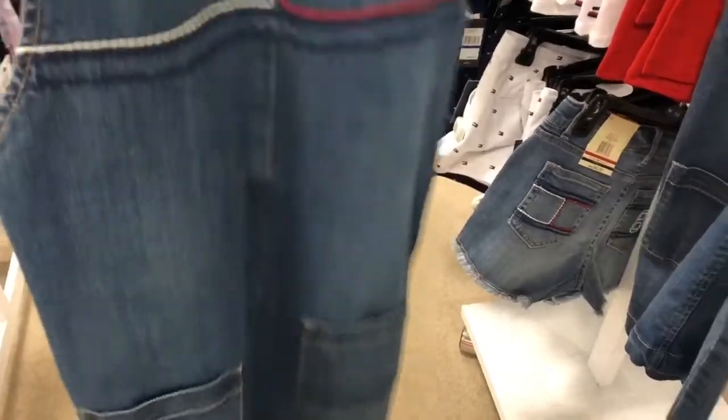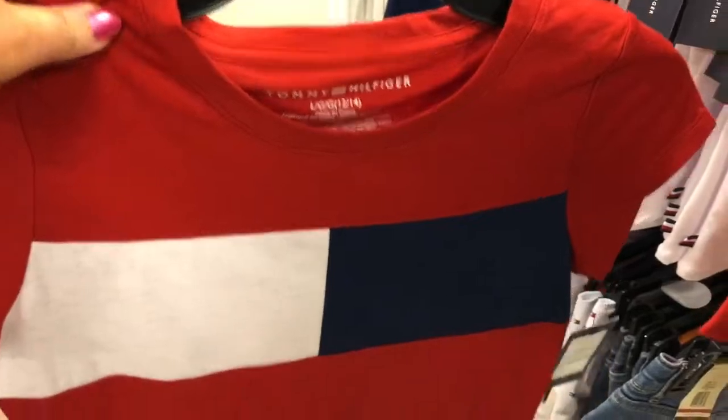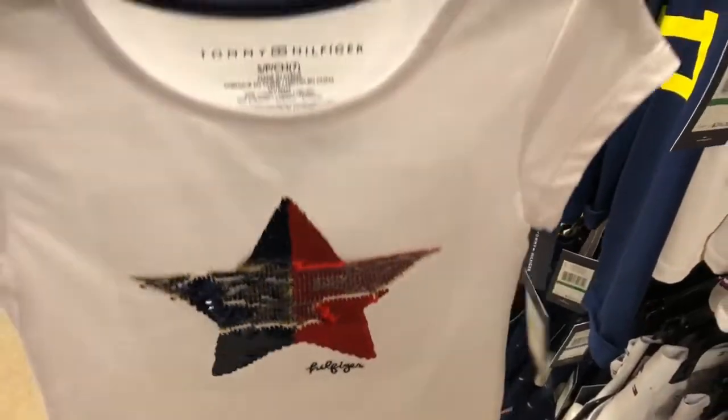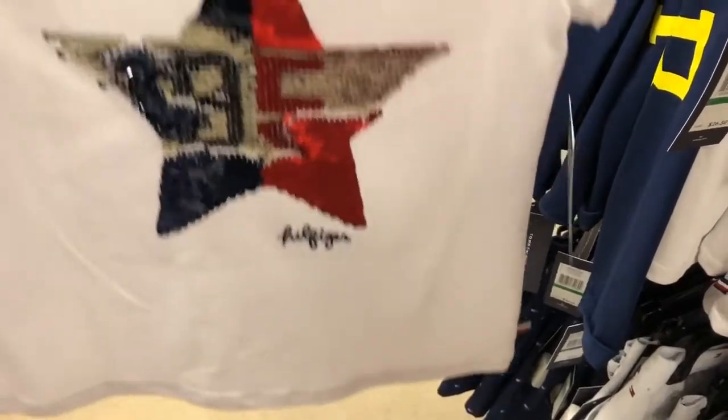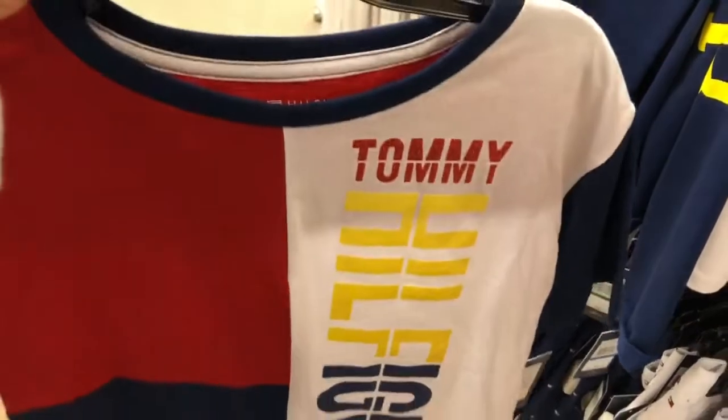Tommy Hilfiger has so many cute things, like this denim overall skirt is so cute. And this is like their classic logo on a red shirt. And this is a flip sequin star. And then I love this tee because it has yellow in it, because usually their colors are just red, white, and blue.